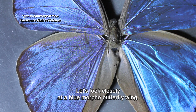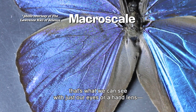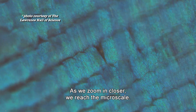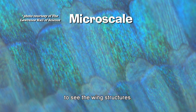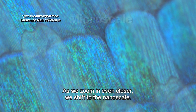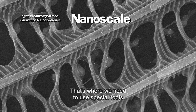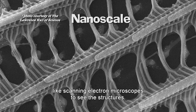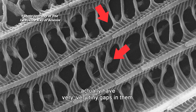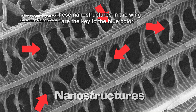Let's look closely at a blue morpho butterfly wing. When observed at the macro scale — that's what we can see with just our eyes or hand lens — it looks solid. As we zoom in closer, we reach the micro scale, where we need to use a light microscope to see the wing structures. Notice that the wings consist of rows of scales. As we zoom in even closer, we shift to the nanoscale, where we need to use special tools like scanning electron microscopes to see the structures. Here, we can see the scales actually have very, very tiny gaps in them. These nanostructures in the wing are the key to the blue color.